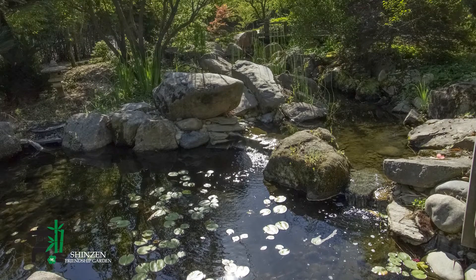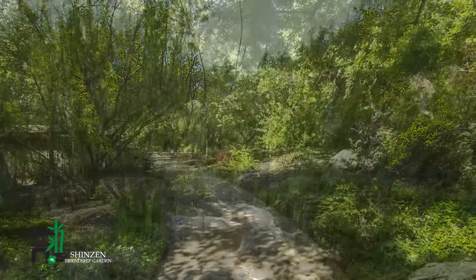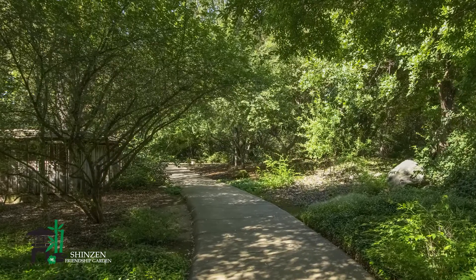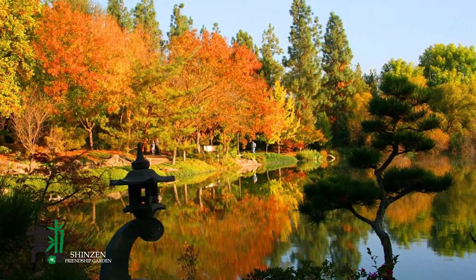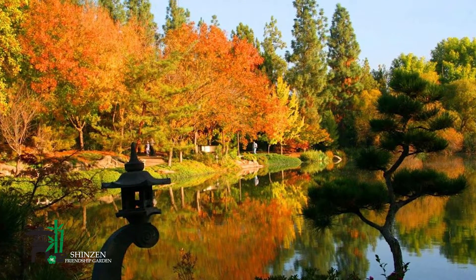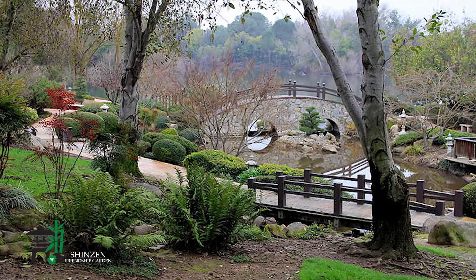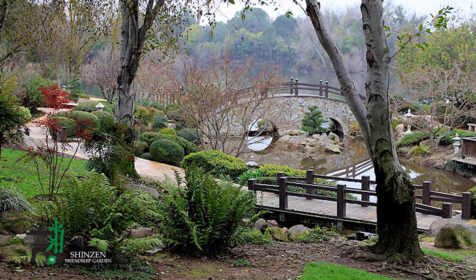Japanese gardens are living art forms that engage viewers in an interactive, multi-sensory experience. As you navigate Shinzen's winding pathways, pay close attention to the visual elements that make up this three-dimensional work of art. Just as a painter uses pigments, brushes, and a surface to create an image, so too does a landscape designer utilize rocks, plants, water, architectural, and sculptural features to create a visual masterpiece. These elements are landscape designers' tools which are used to build visual texture, pattern, and color effects.